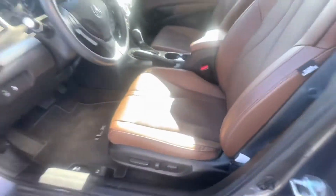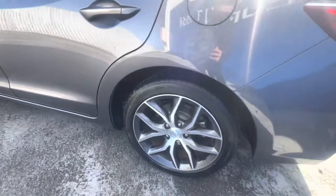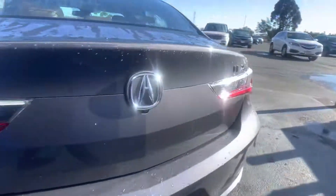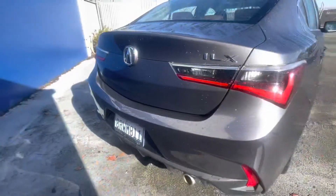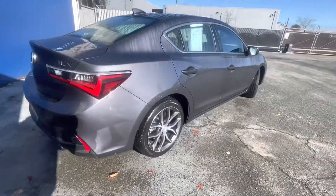sunroof, heated front seats, backup camera, satellite radio, iPod MP3 input, Bluetooth, Android Auto, Apple CarPlay, aluminum wheels, keyless start, and dual zone air conditioning.